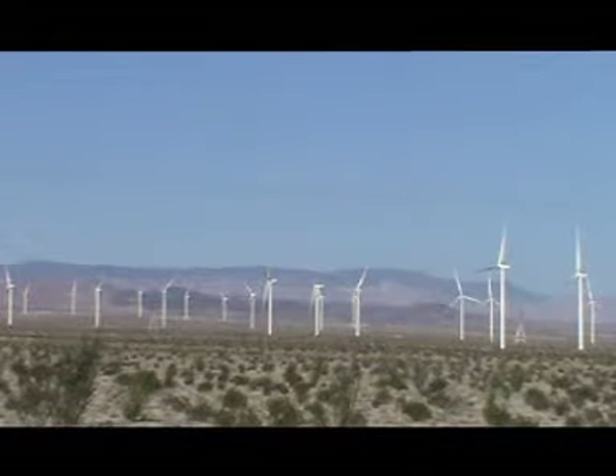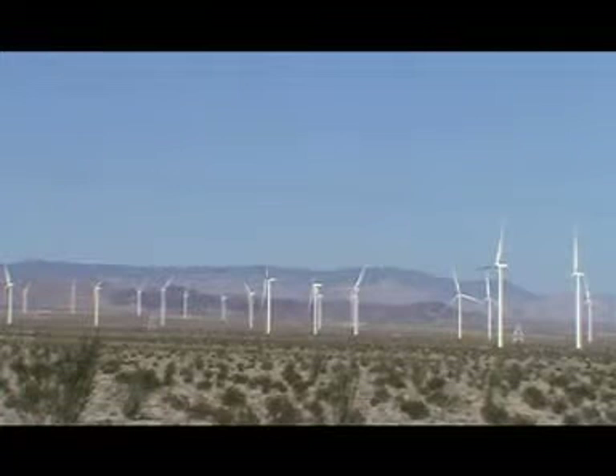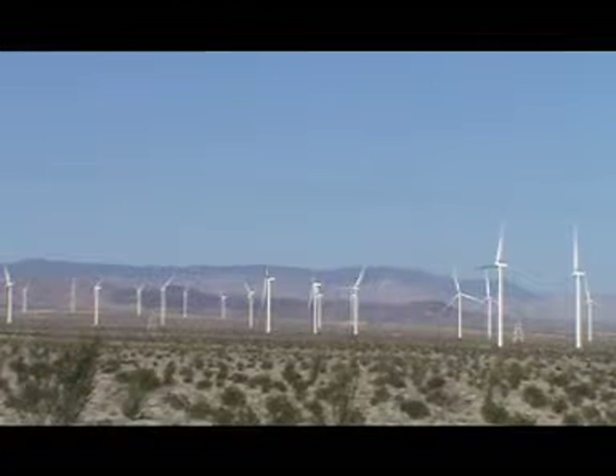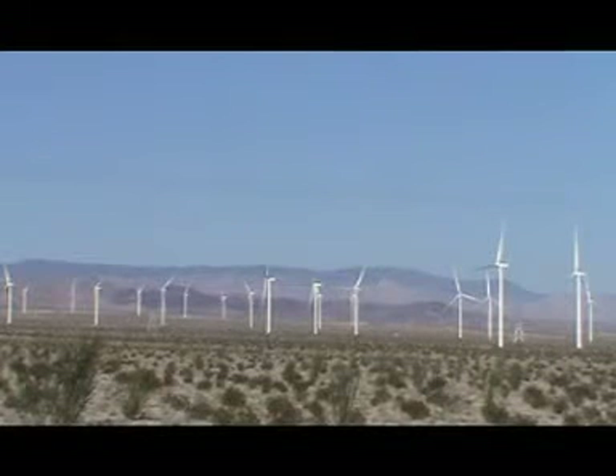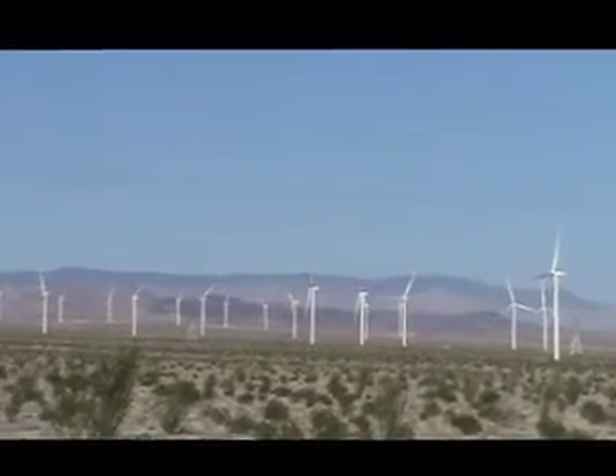It's February 7th, 2013 at the Ocotillo wind project. It's about 8:30 in the morning. Local wind speeds are at one mile per hour. Looking across the project site, I don't see one wind turbine so much as moving. Nothing. It's like the parking brake is on every one of them — zero watts of power being generated.